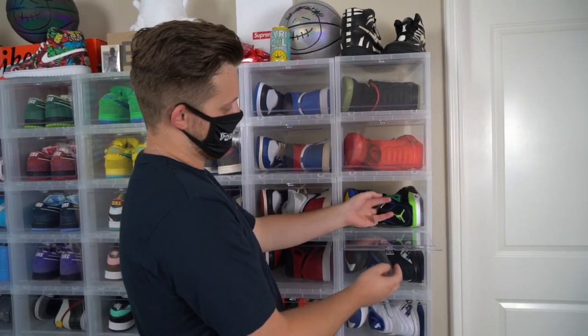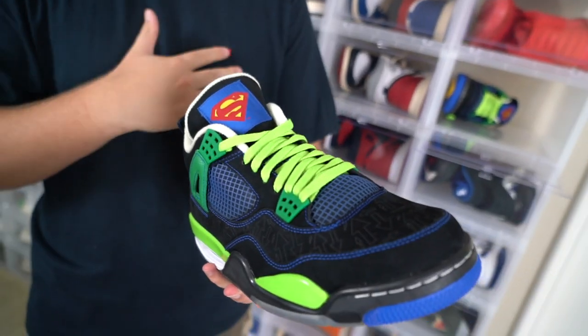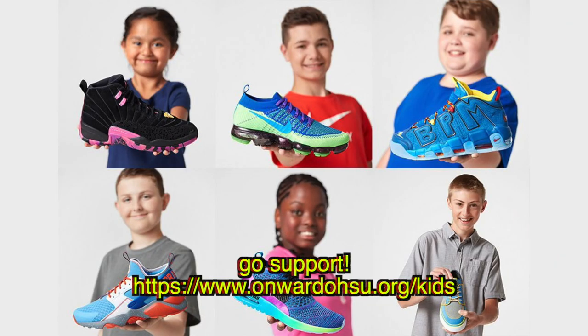The next sneaker in my collection is the Doran Becker 4s. This is actually one of my favorite shoes that I have in my collection — I love the concept behind the shoe. The Doran Becker Foundation is incredible. I think it's so cool that they give these kids an opportunity to actually design their own Jordan.